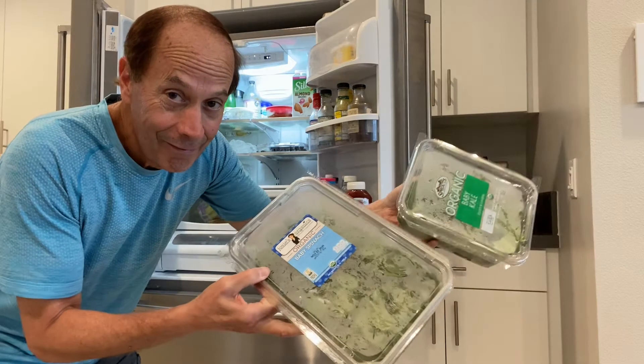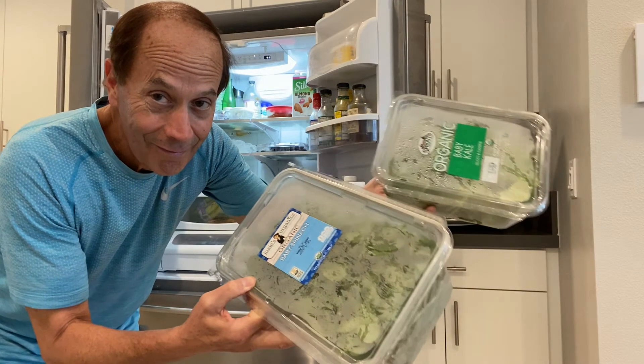The last superfoods I want to talk about — I'm combining two because I put them in my salads every day — are spinach and kale. They're loaded with vitamins: vitamin A for your immune system, vitamin C for collagen production, and vitamin E, which protects skin from oxidative damage and is also anti-inflammatory.